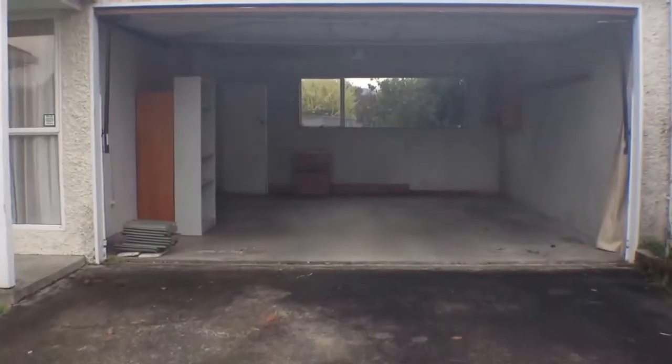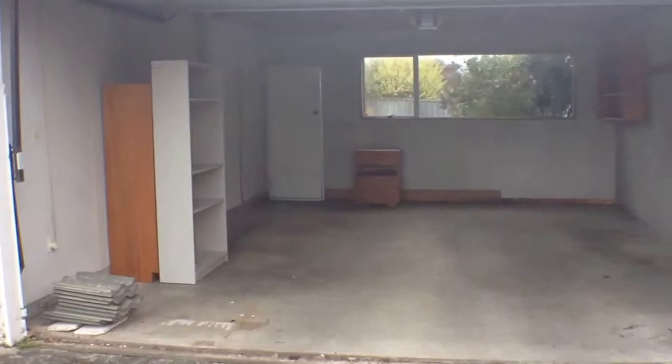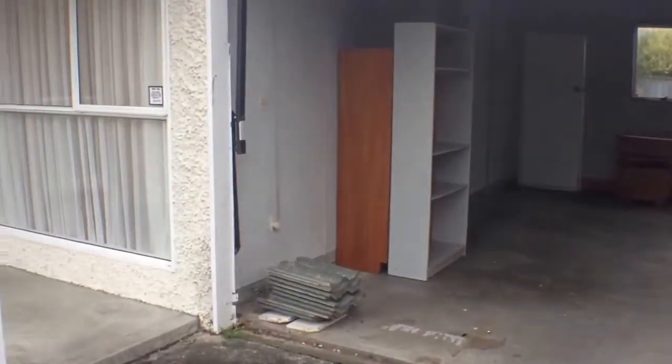You can see here that the garage is a double garage. I've put the door up so it's a bit easier to see, and the door goes through the back out to the private backyard. There's an automatic door opener and a bit of storage as well.